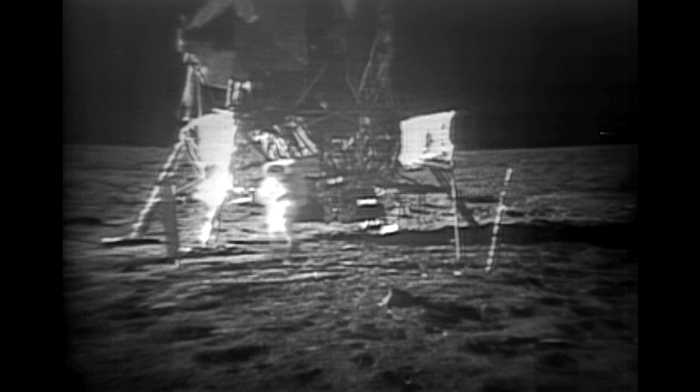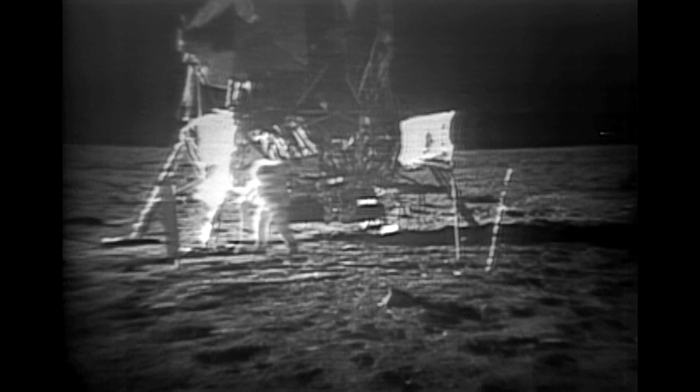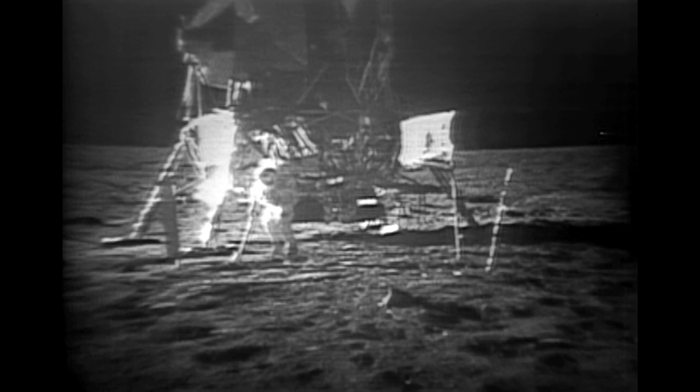Watch it, Neil. Neil, you're on the cable. Okay. Link up your right foot. Right foot. It's still — your toe is still hooked in it. That one? Yeah, it's still hooked in it. Okay, you're clear now. Thank you.